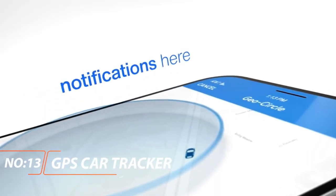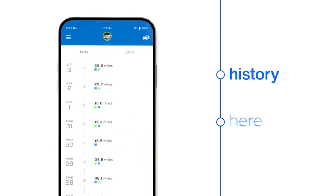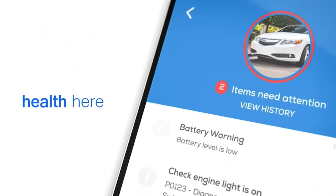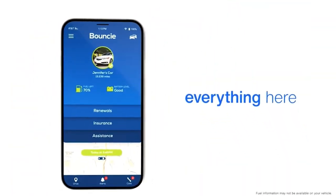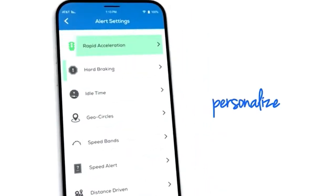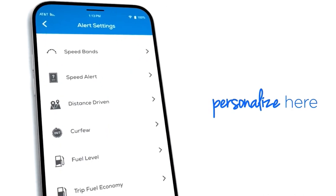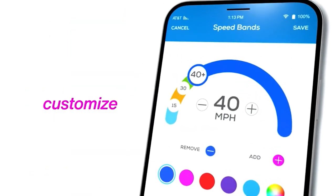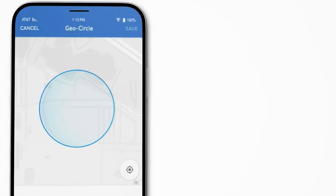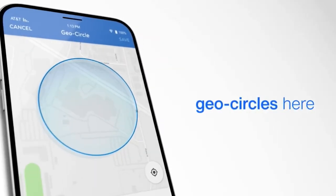Bouncy GPS Car Tracker. Bouncy uniquely colors every drive based on the speed range you set up. Don't just dream about safe driving — visualize it. Trip events are summarized and available for review anytime. With better information, better decisions can be made while on the road. Manage expirations and due dates for your license, registration, insurance, tire rotation, and more, all in the palm of your hand. Bouncy remembers so you don't have to.